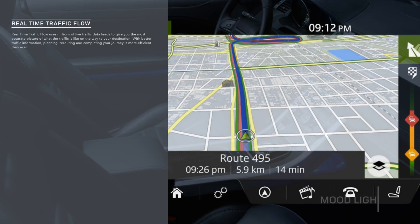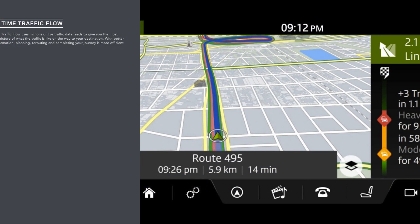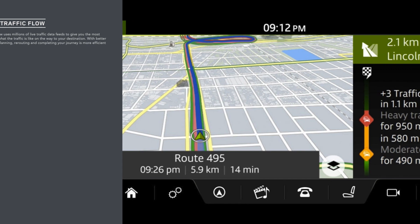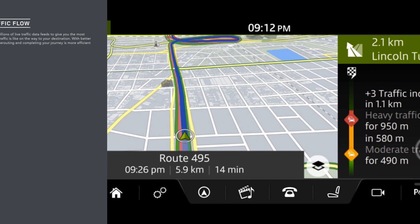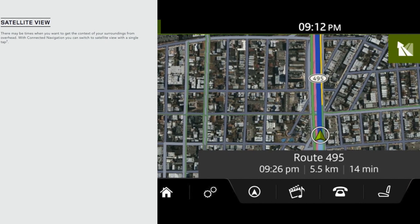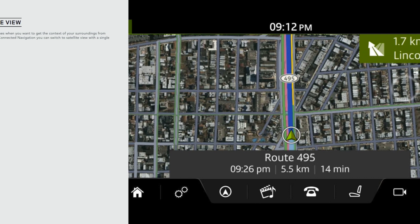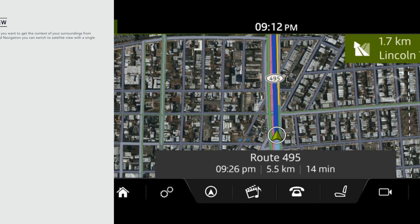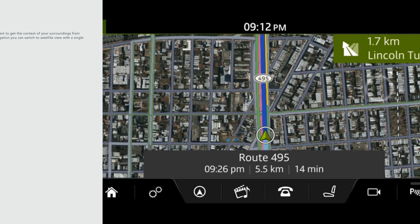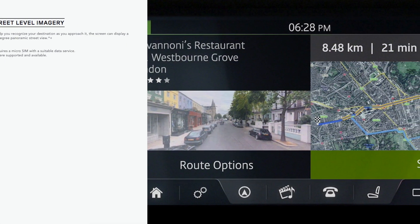Commute mode enables the vehicle to learn your daily commute and automatically advises you of expected journey time based on live traffic movements for the different learned routes. Arrival mode displays interactive 360-degree street-level imagery of your destination for seamless journey travel, automatically displayed again when you're approximately 656 feet from arrival to help identify your destination — especially useful when building numbers are not visible.